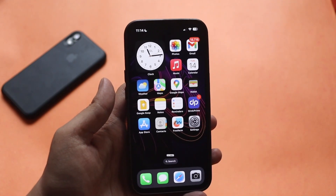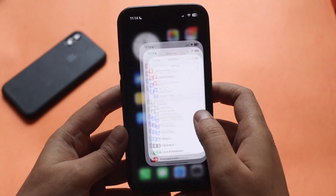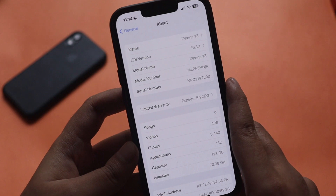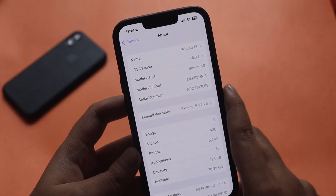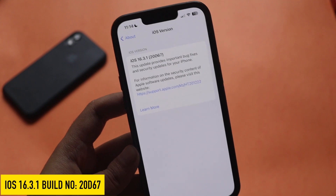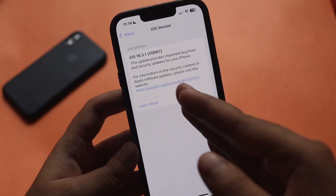First things first — if I go to Settings, General, and the About section, as you can see the iOS version says iOS 16.3.1. If I tap on it, the new build number for iOS 16.3.1 is 20D67, as you can see here.